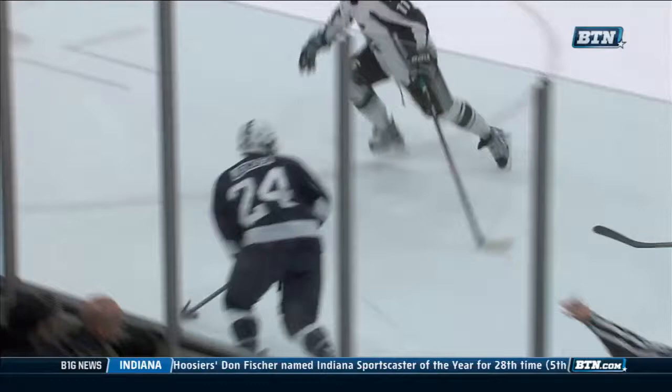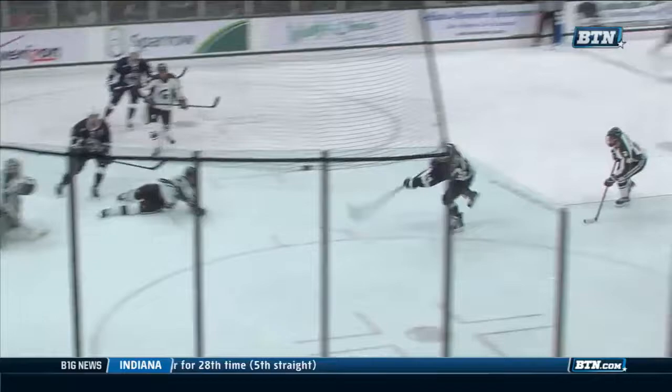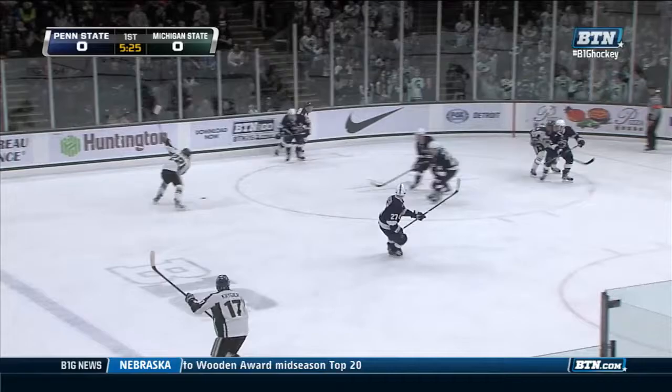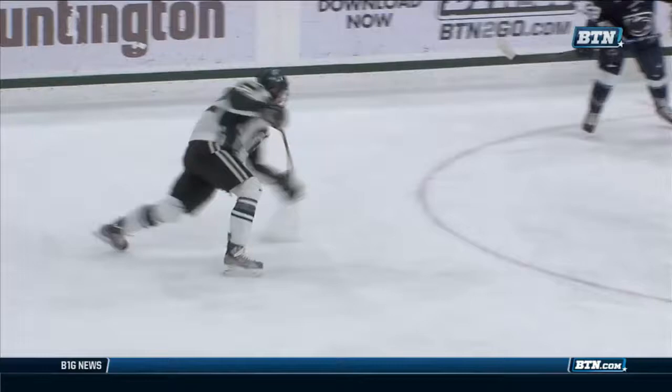First period, how about Hildebrand stopping everything? 11 saves, and then under six minutes to go, it's Lee Reimer looking for it on net. Dean Chelios is there to clean it up. This is just good solid fundamental hockey — throw it towards the front and never give up. Chelios' first goal of the year and the Spartans jump in front, 1-0.